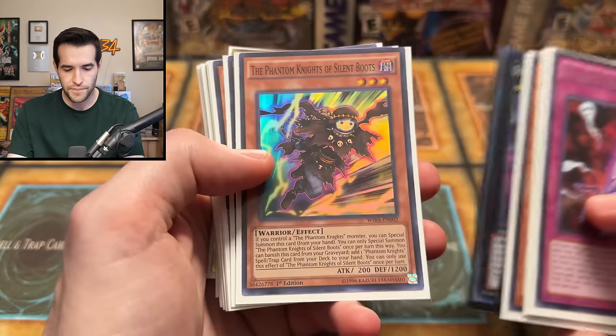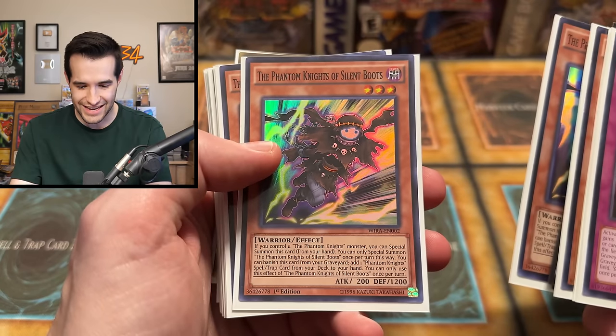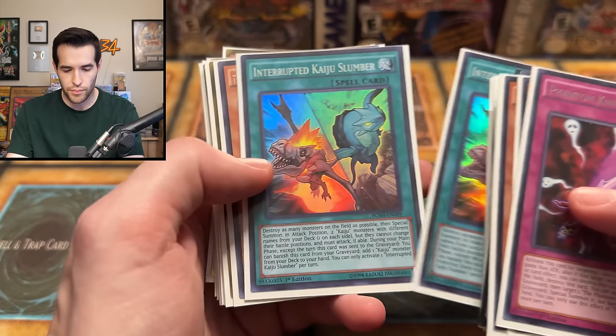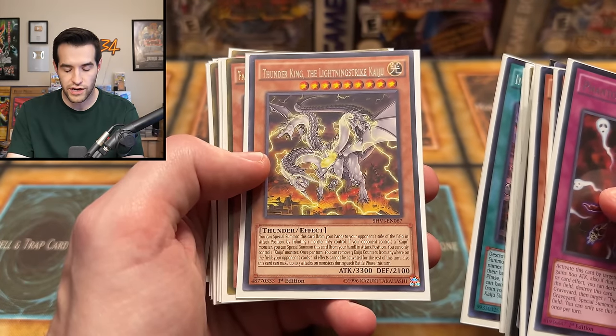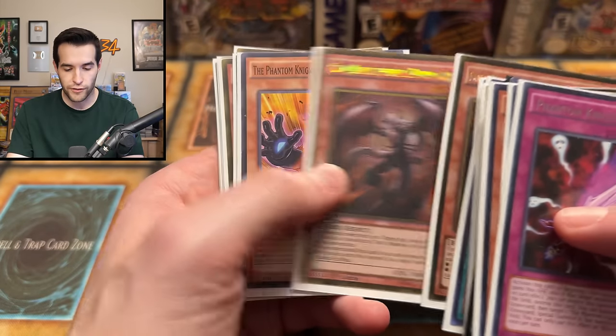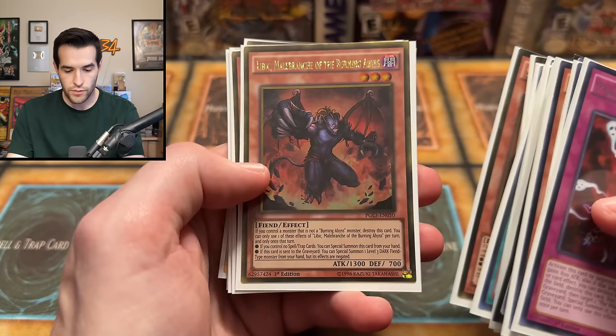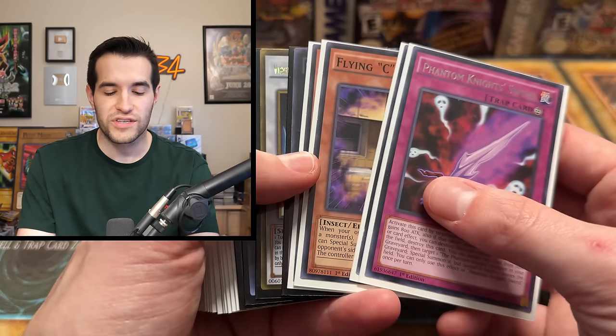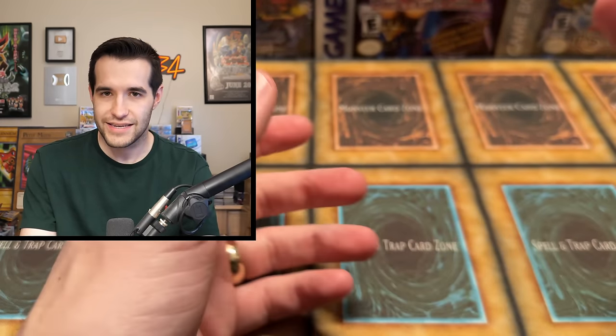Number 47, we have Number 30, Phantom Knights of Silent Boots. There's the gold series versions of the Burning Abyss. Interrupted Kaiju Slumber, got the Kaijus. Thunder King the Lightning Strike Kaiju - a lot of Kaijus in this deck. Farfa - a couple of those. We have Ragged Gloves, we have Scarm. I just double checked what he said - this is a deconstructed deck. So this is probably just a lot of the staples pulled out. He said he tested with that Karakuri deck and it didn't really do anything. So that makes more sense - this is not a 40 card deck.